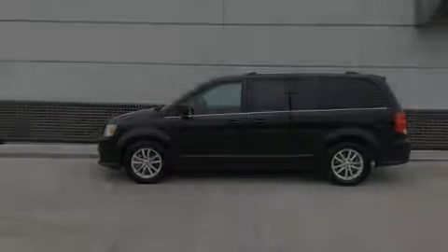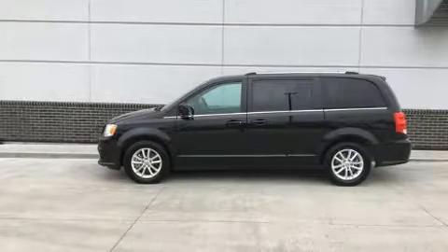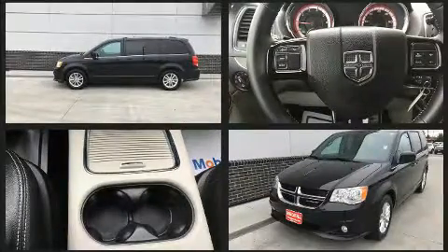Discerning drivers will appreciate the 2019 Dodge Grand Caravan. It features an automatic transmission, front-wheel drive, and a refined six-cylinder engine.